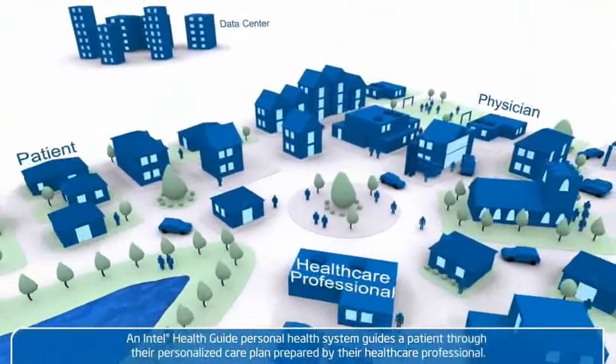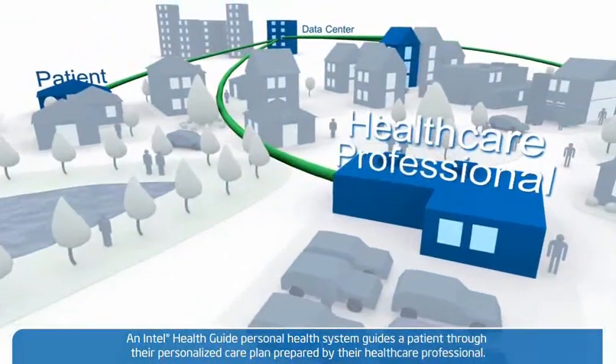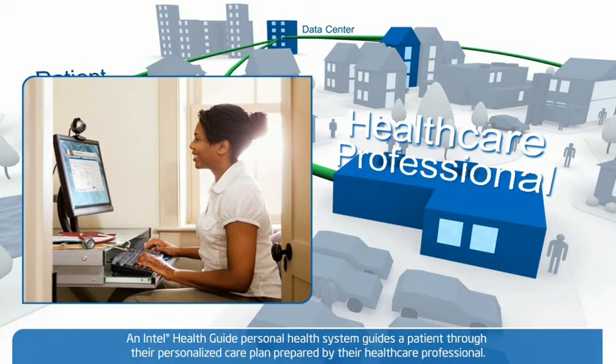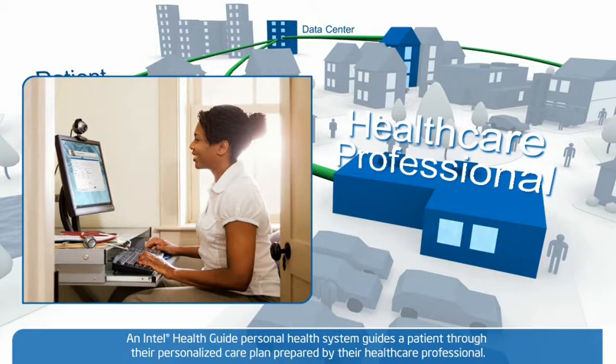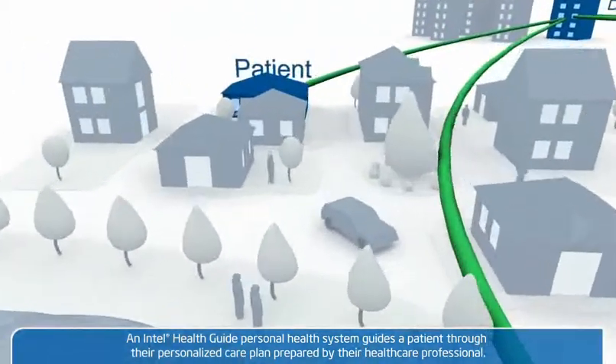Let's watch the Intel Health Guide in action. The process begins when the patient's assigned health care professional creates a personalized care plan based specifically on the individual's health needs. The care plan dictates a health session that facilitates the patient's care management.